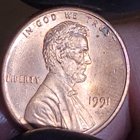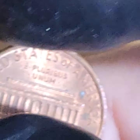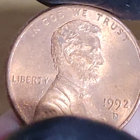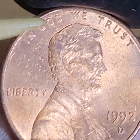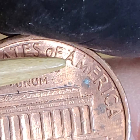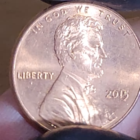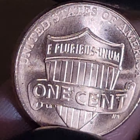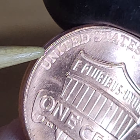I was pretty much sick almost throughout the whole time. I didn't make videos when I was sick — I made videos on my better days. There were some days I really struggled. Looking at a '92 — looking for the close AM. It's not a close AM.